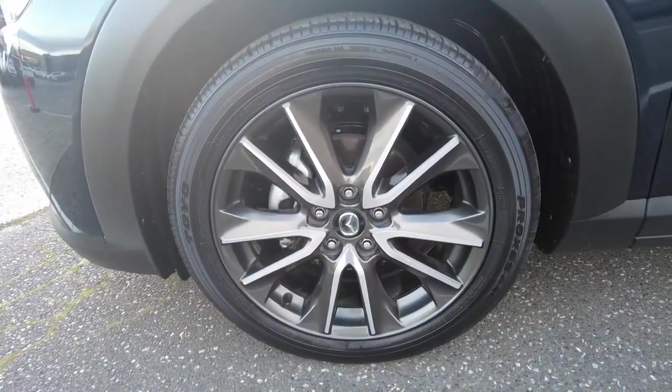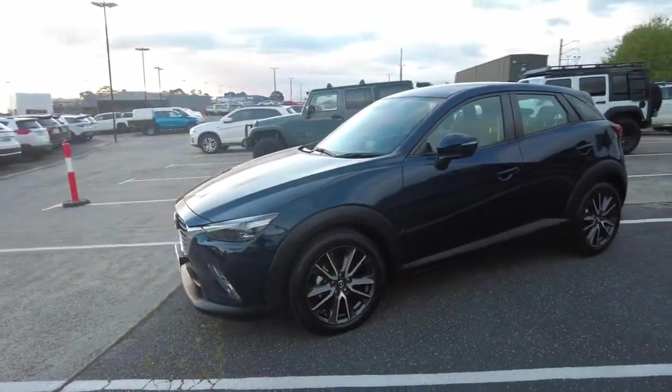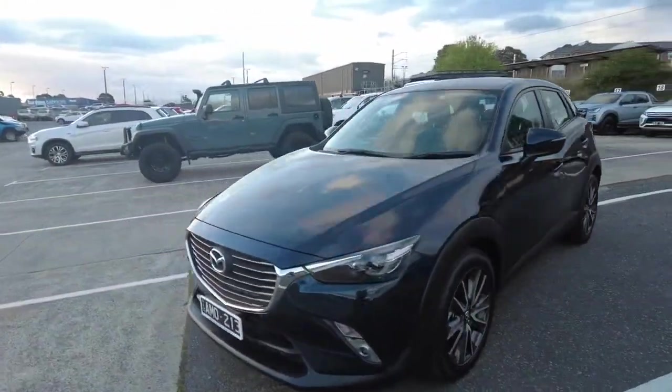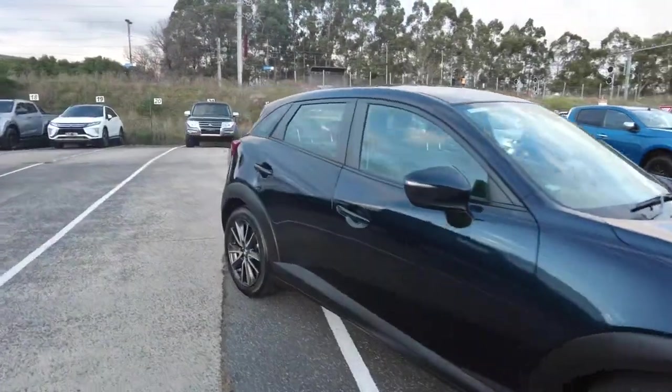And the last alloy before we go look inside. All in all, the exterior of this car is in immaculate condition — really well looked after vehicle.